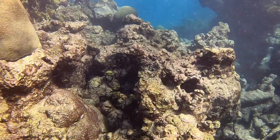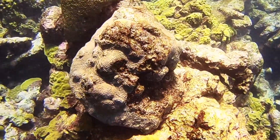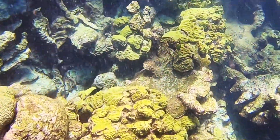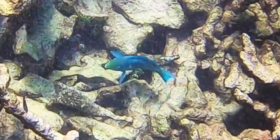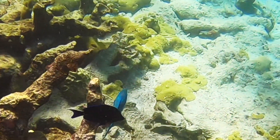As a heads up, a fair amount of the coral is dead. However, you're still going to see some beautiful brain and elkhorn coral. Also, expect to see some blue tangs and parrotfish. We even saw a barracuda as we swam back to our boat.